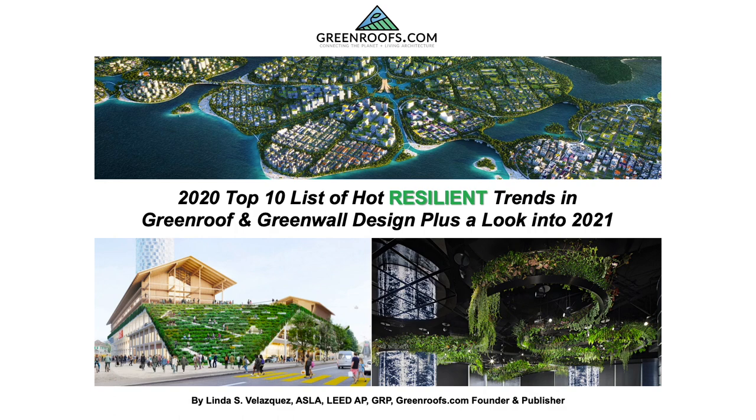Hello, everyone. Welcome to my 2020 Top 10 list of hot, resilient trends in green roof and green wall design, plus a look into 2021.